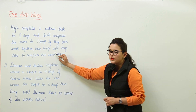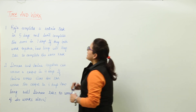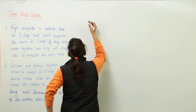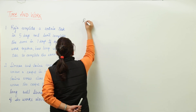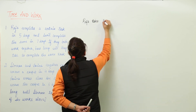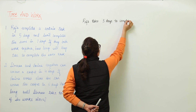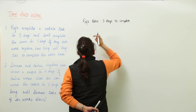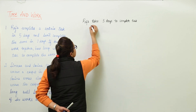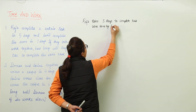If they both are working together, how long will they take to complete the same task? Let us first write down the time taken by Raja to complete the task. Raja takes 5 days to complete the task. We will write the time taken by Raja as 5 days, and the next step will be to find out the work done by Raja in 1 day.